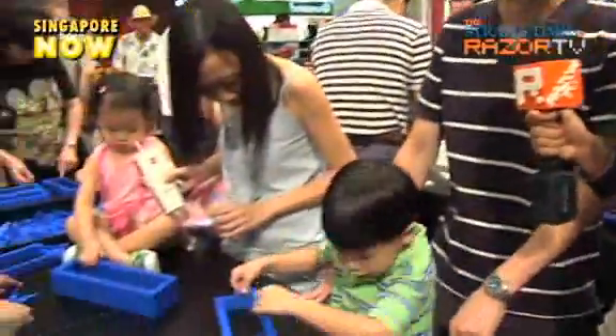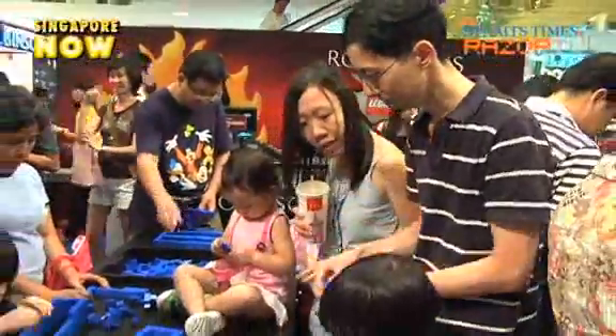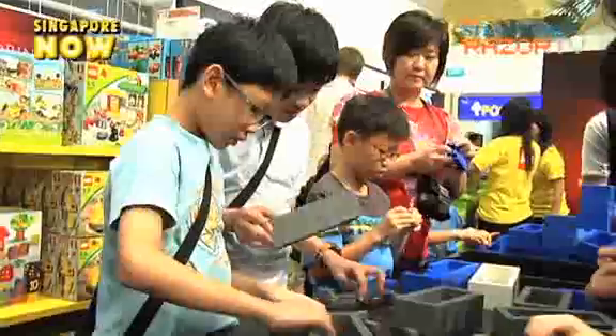Who are you here with today? I'm with my family, just to bring my kids here for some Lego play. Why did you come here today to build with your whole family? Because my kids like to play Lego — I just bought one Lego set for him and he enjoyed it. I used to like to play Lego a lot. I think it's a good game because it helps bring about a lot of creativity. It's also a good time for family bonding.